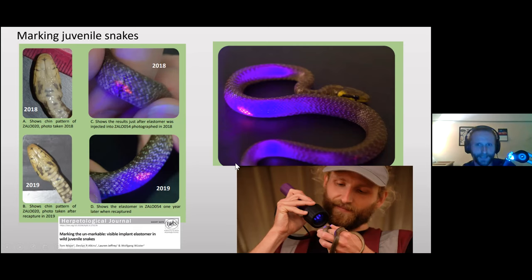We were actually the first people to use this elastomer marking in snakes. It's worked really well — we've recaptured snakes after three years that are significantly larger but still have their little spots of elastomer in the same place. Through this mark-recapture study, we've estimated the population at around 85 adults and 120 juveniles in a given year.